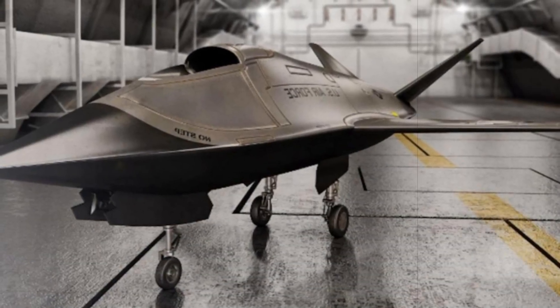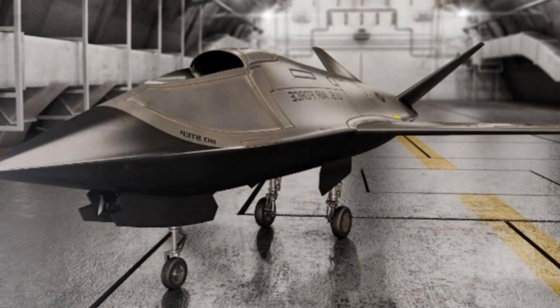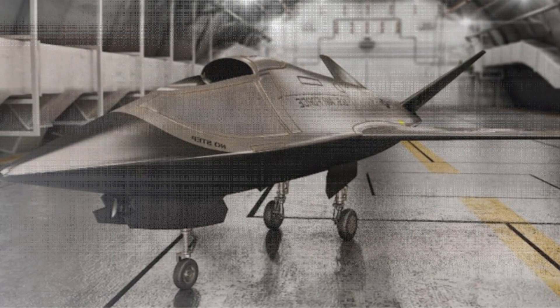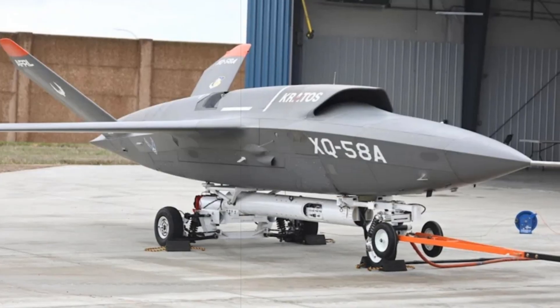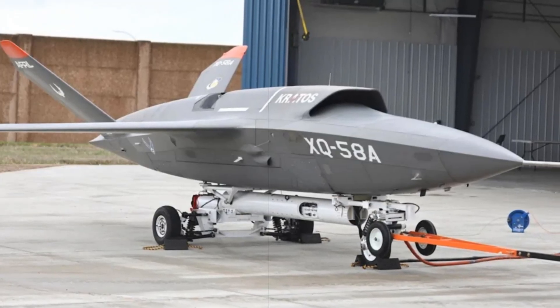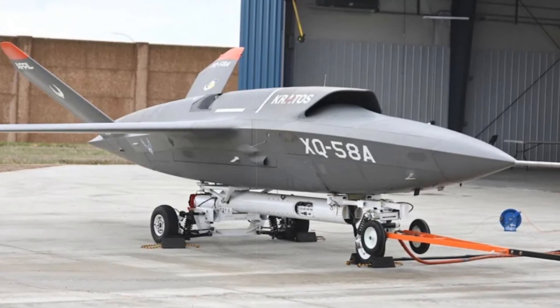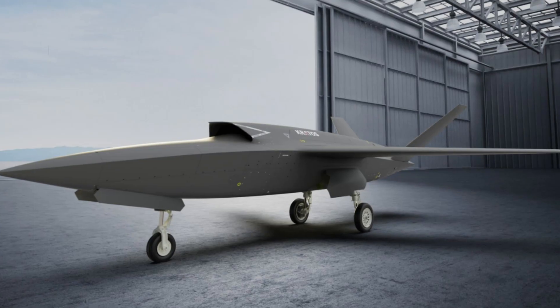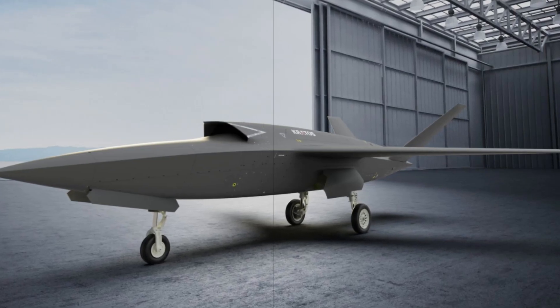Kratos is not only eyeing future US Air Force requirements but also targeting the US Marine Corps' MU-XTAC Air program, which is focused on enhancing the capabilities of F-35B aircraft in strike and intelligence-gathering roles. The drone's adaptability, including the new takeoff and landing configuration, positions it as a key player in multiple combat scenarios.